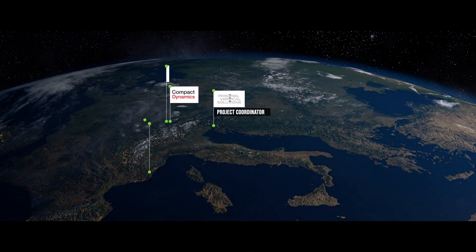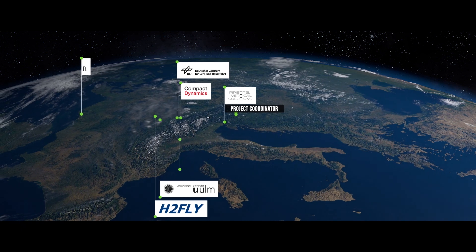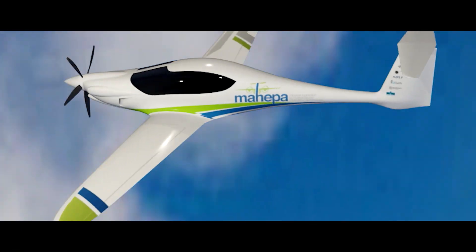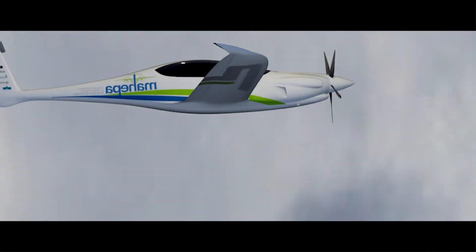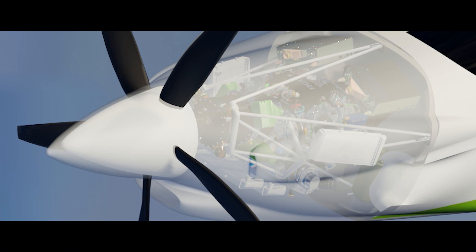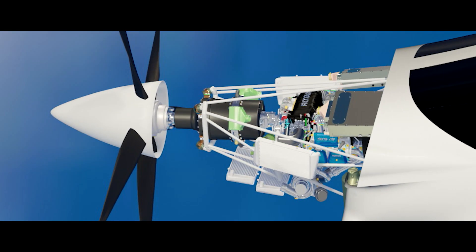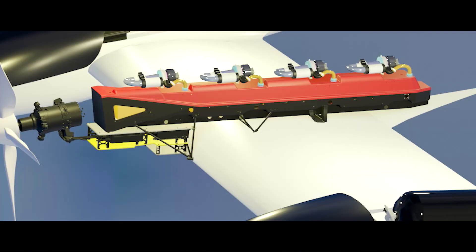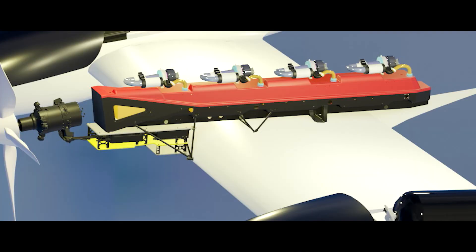A team of various experts gathered with one sole purpose: to tackle the challenge of more sustainable aviation. Within the Mahepa project, two new hybrid electric aircraft were developed. The first one uses a fuel-driven generator coupled with lithium-ion batteries to power the electric motor, while the second relies on hydrogen-fed fuel cells to produce power enabling zero emission flight.